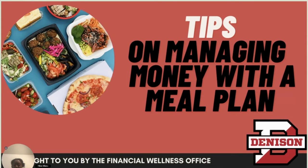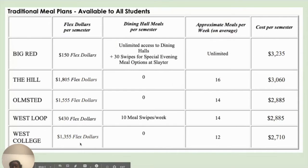Hello everyone, my name is Hannah and in today's video we are going to talk about how to save and manage money when using the various dining options at Denison. This video is brought to you by the Financial Wellness Office at Denison. There are five traditional meal plan options that students can choose from.